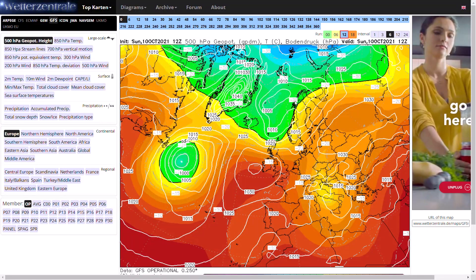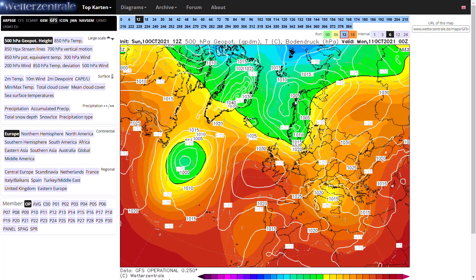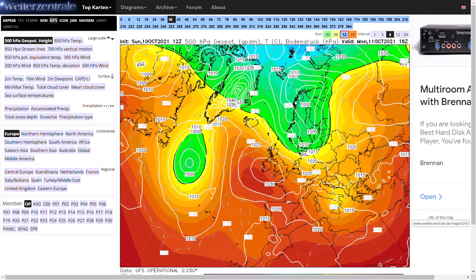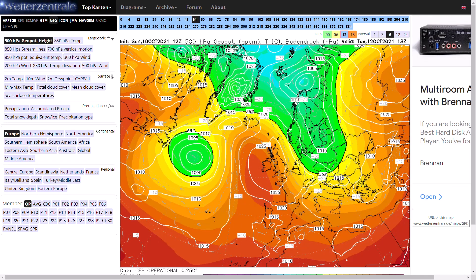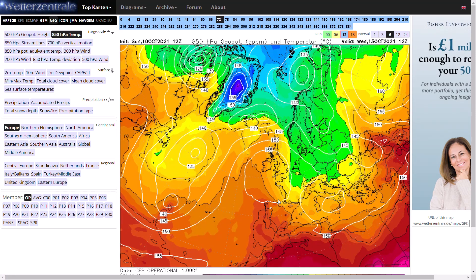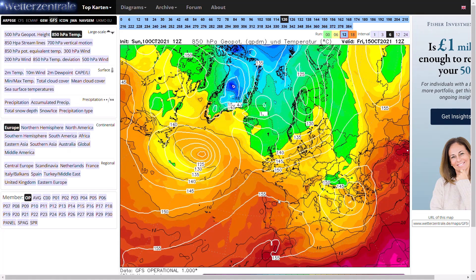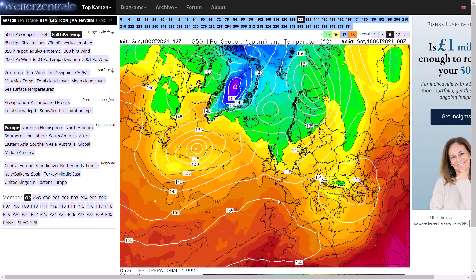Going through the GFS, you can see generally high pressure is in control. However, over the next few days the isobars are veering to the north. If we go to the 850 HPA temperatures, you can see some chillier air making down the eastern side of the country — not quite as cold as a few days ago when we were looking at the zero degree line moving through most areas, but it's still going to bring in some chillier air. In the longer term, we do see the high pressure sort of break down, still in and around, with a brief ridge and a northerly airflow once again.